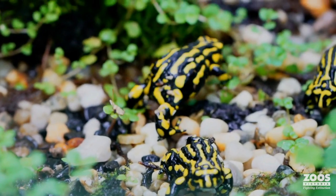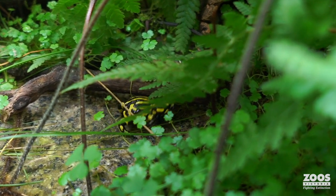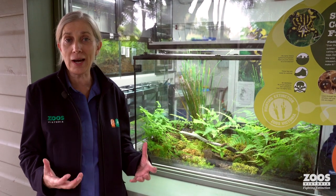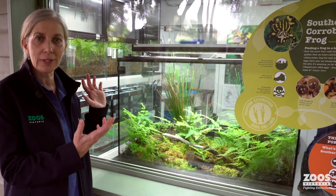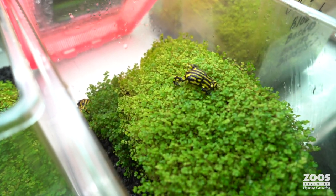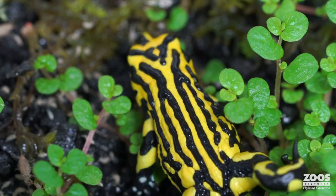It's hoped the story for the survival of the corroboree frog continues on this positive trajectory. This tiny, black-and-yellow frog is full of attitude and deserves a fighting chance. Many of Zoos Victoria's conservation breeding programs are off-display, but the southern corroboree frog at Melbourne Zoo is on display — visitors can come to the World of Frogs to learn about the work going on and see what it takes to help save a species.